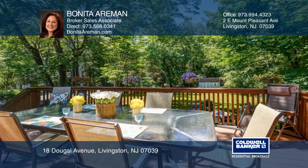Top-rated schools, shopping, recreation, and easy access to NYC transport.